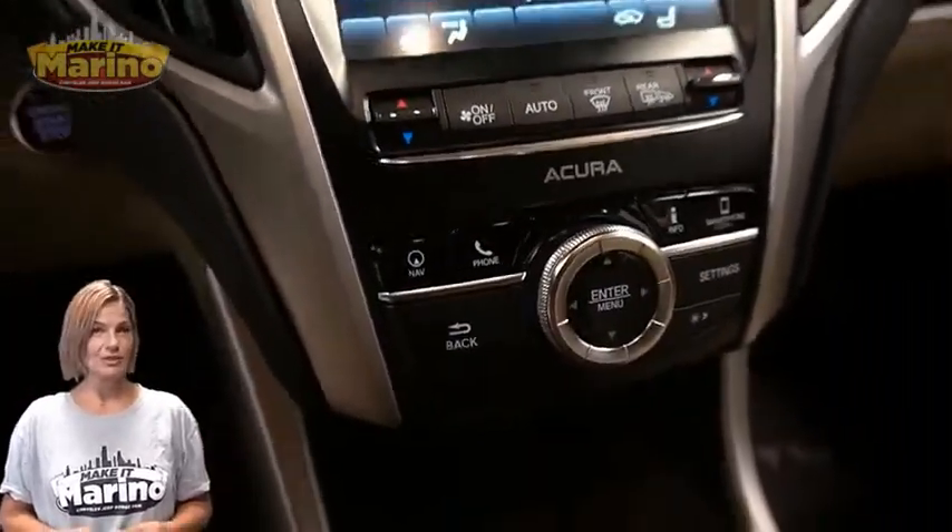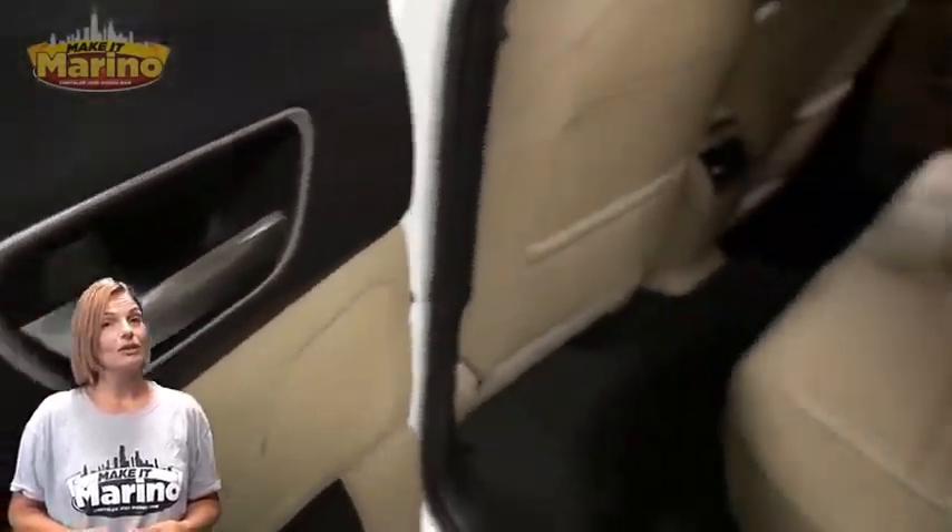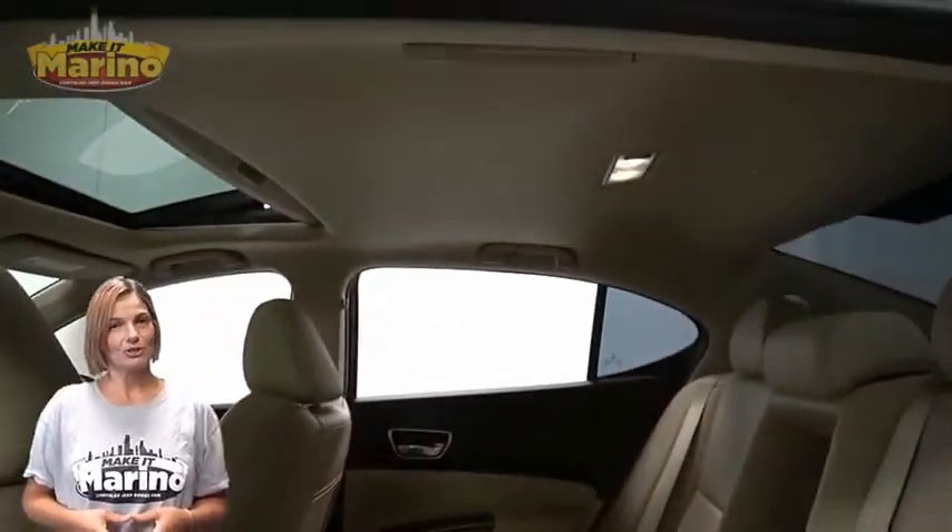Dual zone temperature control, split folding rear seats, power sunroof, 2.4-liter four-cylinder engine, and so much more.